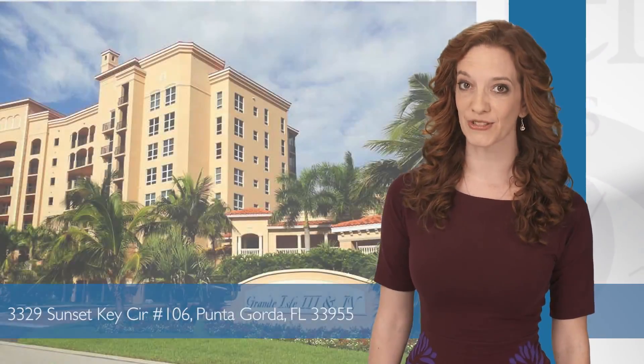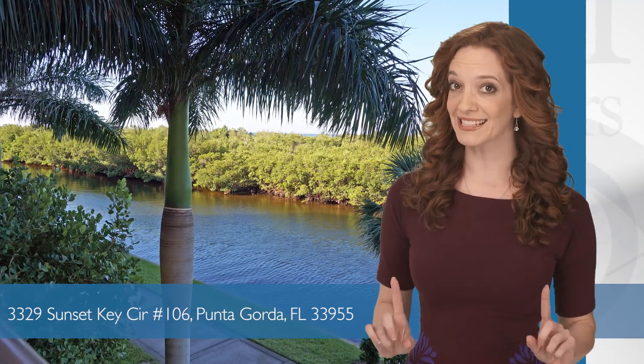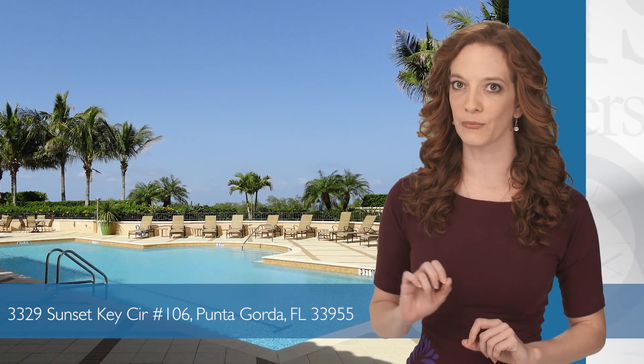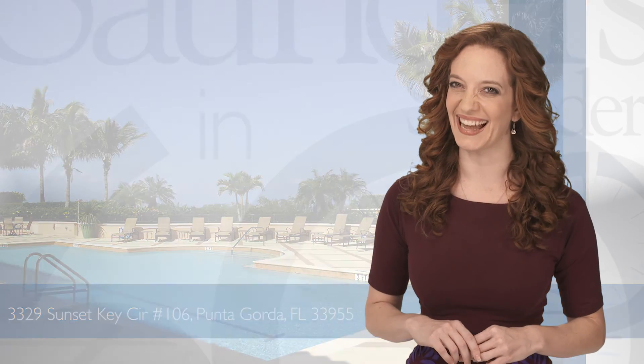Journeying further south, this Grand Isle condominium in Burnt Store Marina offers peaceful canal views, plus access to amenities including a private theater, Olympic-sized swimming pool, and steam and sauna rooms. Now I could get used to that.